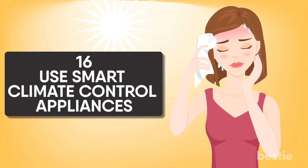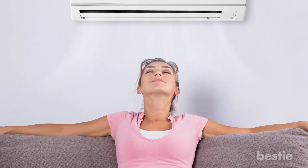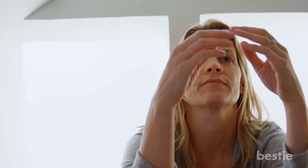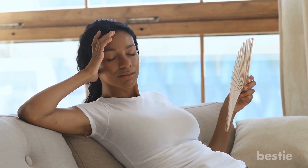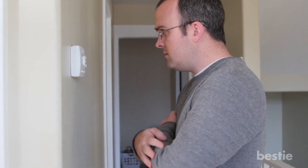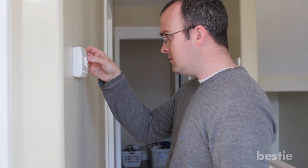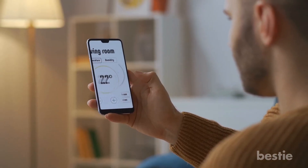Use smart climate-controlled appliances. Deciding whether to leave your air conditioning on before going to work every morning is a task in itself — you have to consider the weather, not to mention the energy use and burden on your wallet. However, coming home to a hot, humid place doesn't sound feasible either. Consider investing in a smart thermostat or AC controller. These smart devices can control humidity levels, set weekly schedules in advance, and remotely control your AC using your phone.